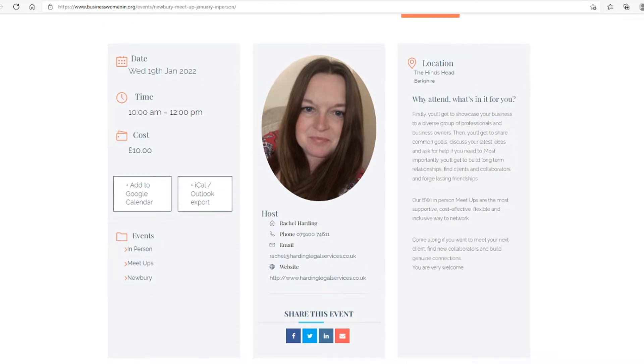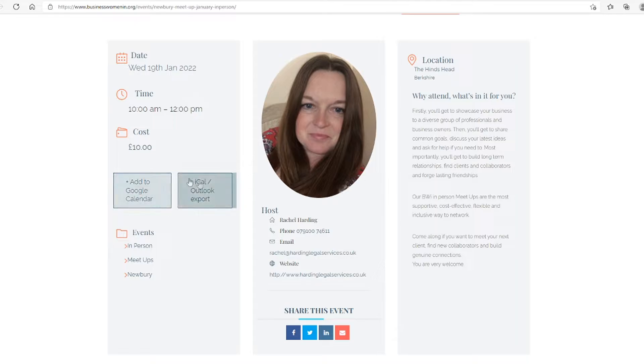You can use the calendar buttons to add the meetups to your preferred online calendar and share the event details using any of the social media icons in the centre here.